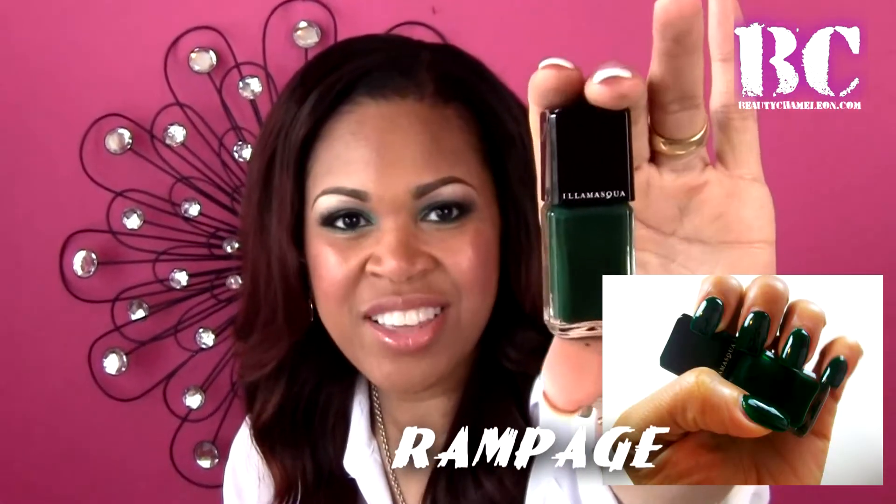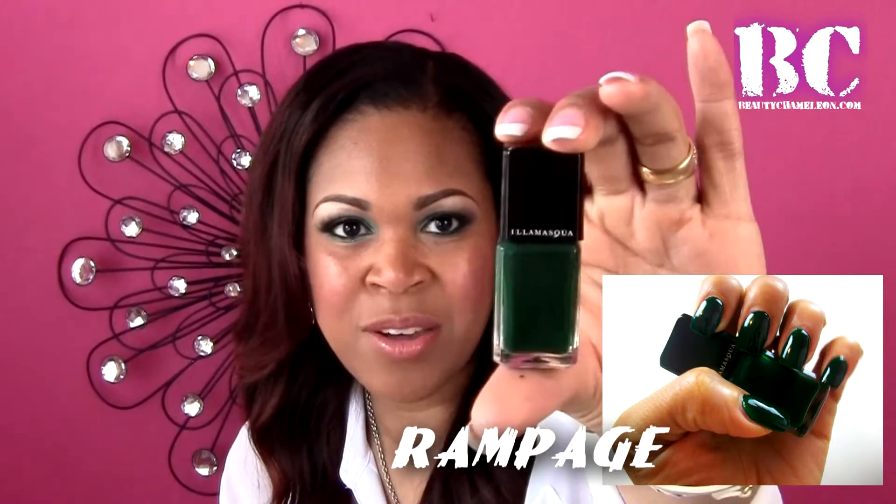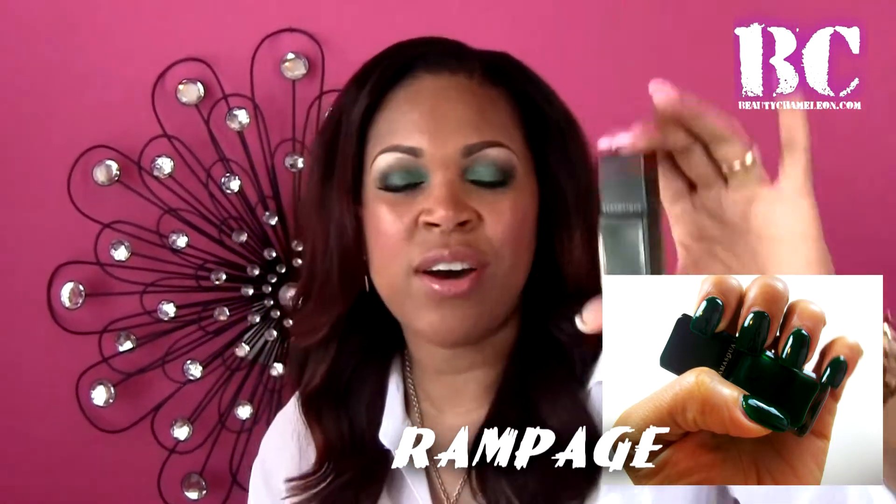If you've been a subscriber to the Beauty Chameleon blog for a while, you know I posted about this there and on Facebook. I recently got an Illamasqua obsession when I purchased my very first shade back in January, when Pantone launched their color of the year — emerald green. Being obsessed with nails, I had to find a color to wear that trend on my nails, and the color that jump-started my Illamasqua obsession was Rampage.